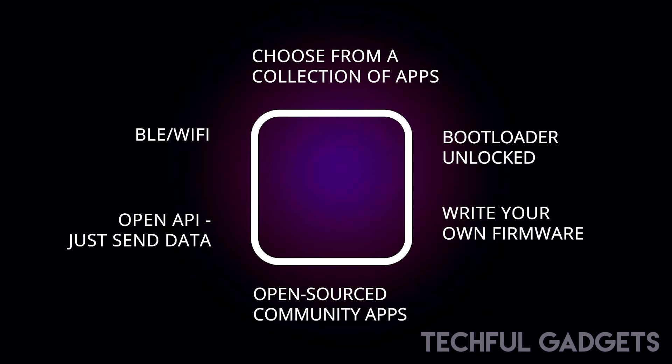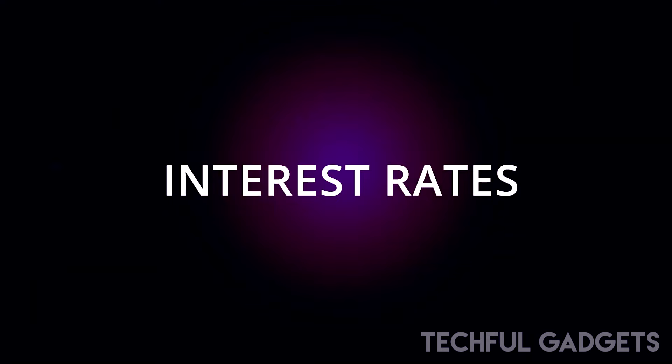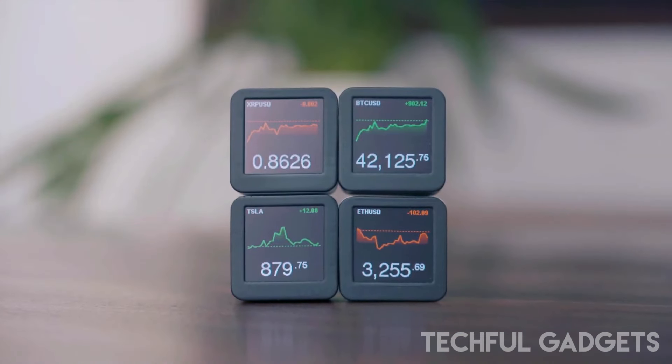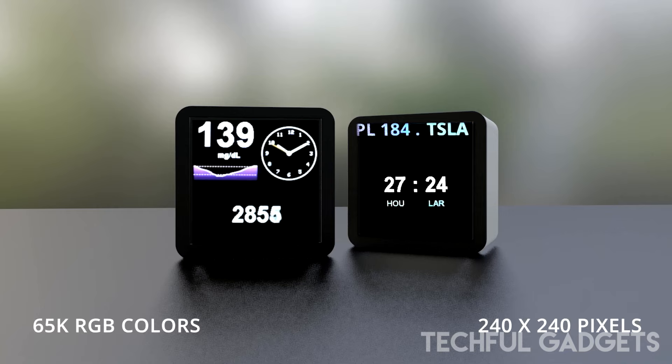You can also track your Instagram followers, YouTube subscribers, asset growth, and more. By keeping you informed of your financial information while you work, the Cublet helps make you a more effective trader. With your preferred real-time information displayed right where you want it, you won't have to worry about constantly checking tickers throughout the day.